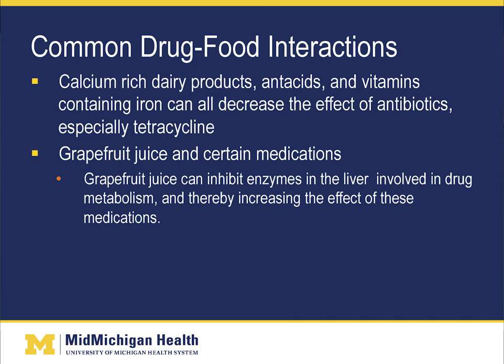Common drug-food interactions include calcium-rich dairy products, antacids, and vitamins containing iron, which can all decrease the effect of antibiotics, especially tetracycline — again, they don't allow the antibiotics to be absorbed. Grapefruit juice and certain medications can also cause an interaction.